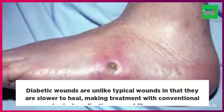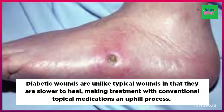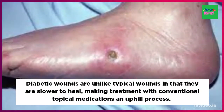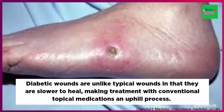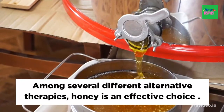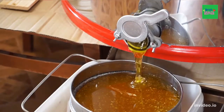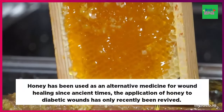Diabetic wounds are unlike typical wounds in that they are slower to heal, making treatment with conventional topical medication an uphill process. Among several different alternative therapies, honey is an effective choice because it provides comparatively rapid wound healing.